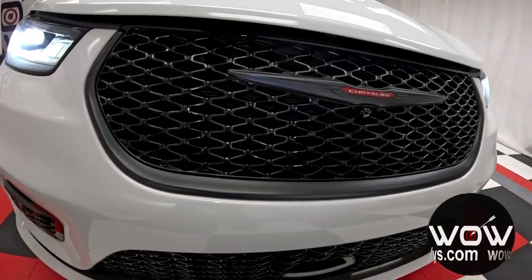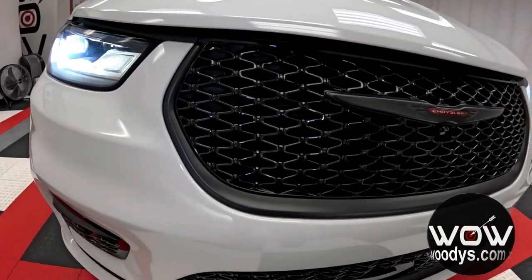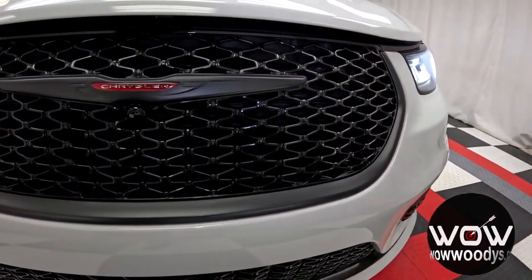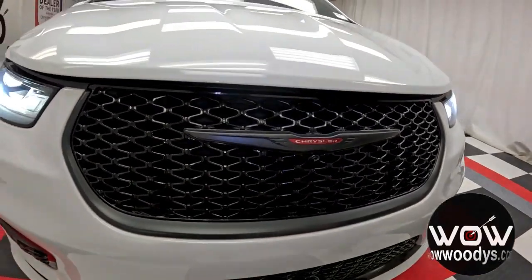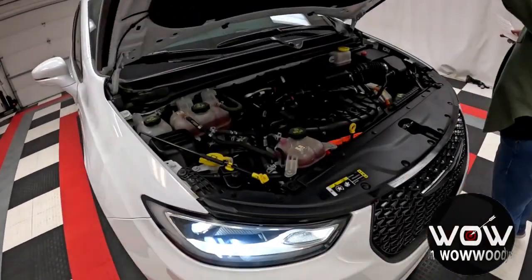It comes in a really nice bright white exterior color. You have those incredible projector beam LED low and high beams, and with the S Appearance Package you get that black grille with your forward collision warning plus system, lane departure warning, and front collision mitigation.